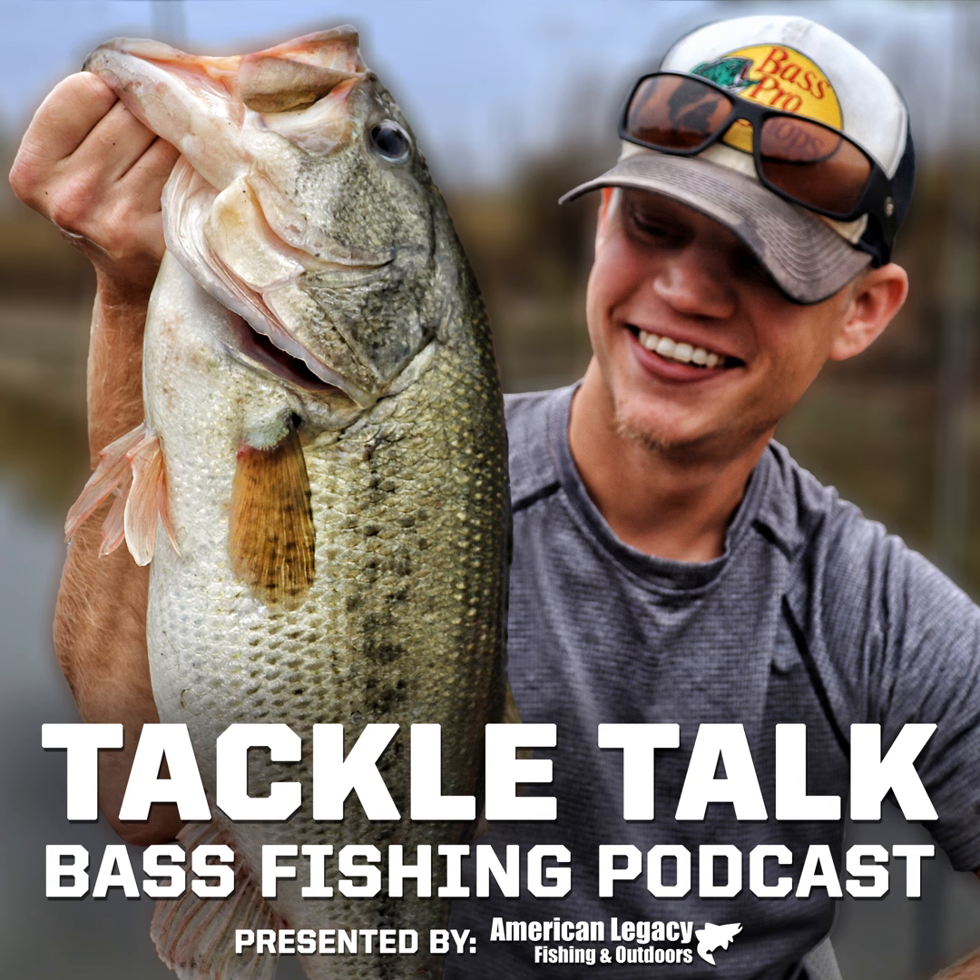Head over there right now — you guys know the drill. If what you're looking for is not on sale, it is now because you listened to the right show. We have the code TACKLETALK10 that can save you 10% off almost everything on the site — 10% off reels, baits, line, other rods, whatever you need. TACKLETALK10 over at www.americanlegacyfishing.com.